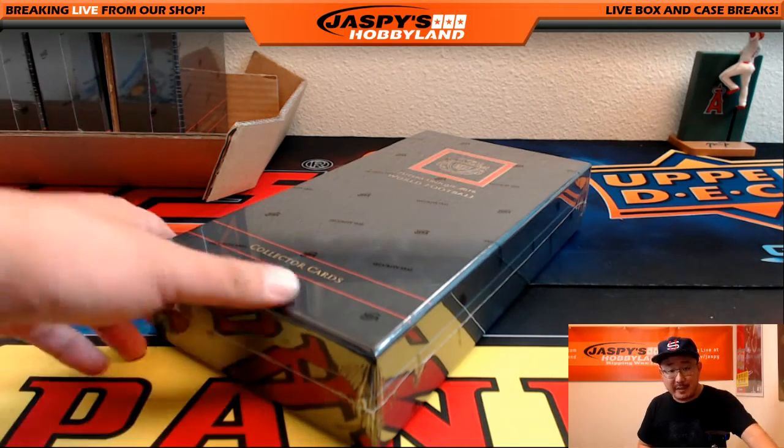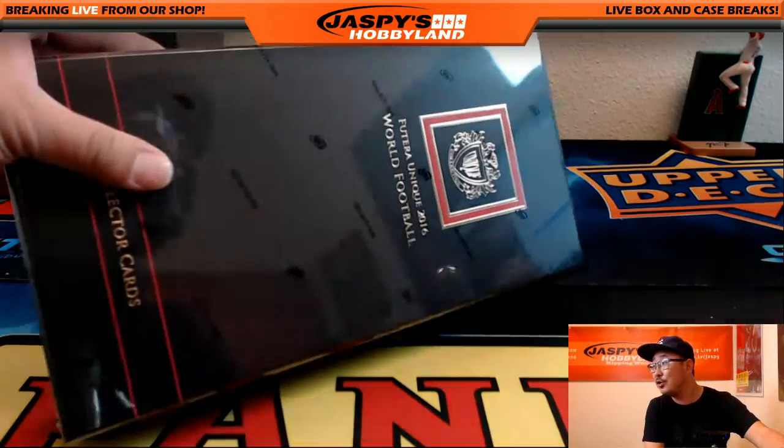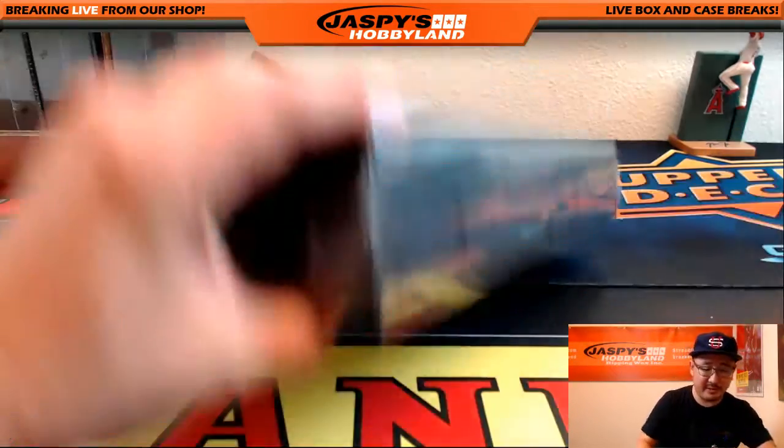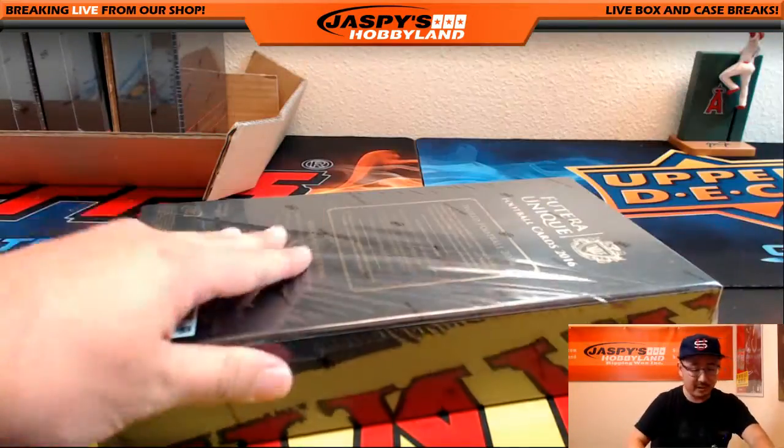Hi everyone, Joe from Jazz V's Hobbyland here. What we're going to do is some Futera Unique — 2016 Futera Unique World Football. It's pretty good stuff. Really high-end soccer card. It's not American football, it's soccer.